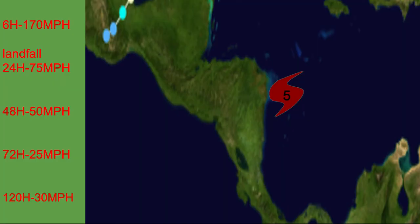I believe it will peak out at 170 miles per hour just before landfall, and then weaken to around 90 miles per hour, despite the model saying 75. I believe it will get down to 90 or 100, potentially even a little stronger if it doesn't weaken quite as fast as expected. This storm is expected to weaken quite fast after landfall despite its strong intensity.